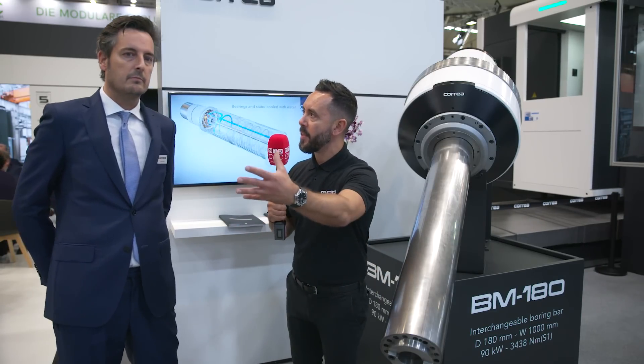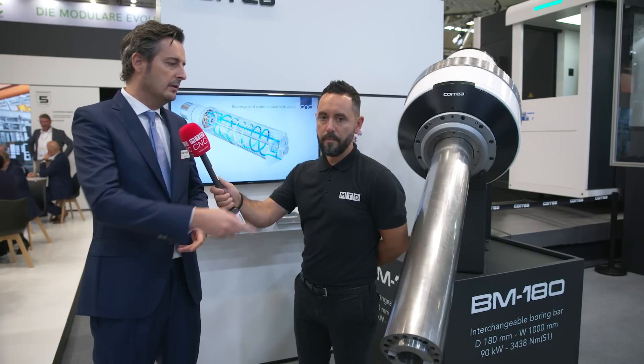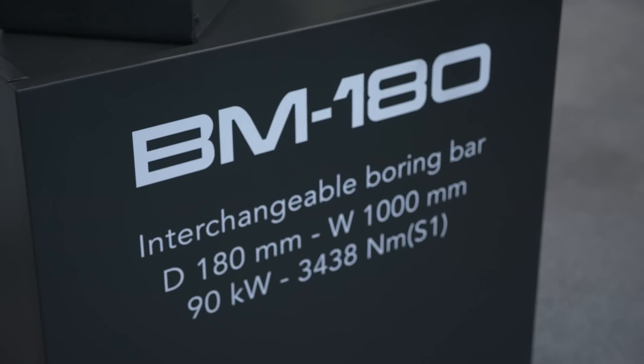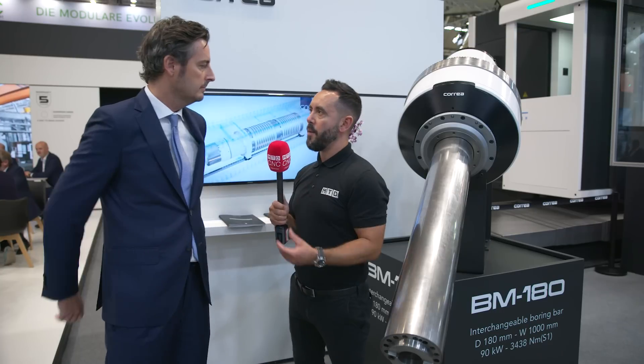Do you have a range of these tools available for different sizes and applications? Yes, we developed the concept — the patent is for the concept — but we started with two products: the 180 millimeter diameter quill with one meter of linear travel, and the 150 millimeter diameter with 1,800 millimeters of linear travel.